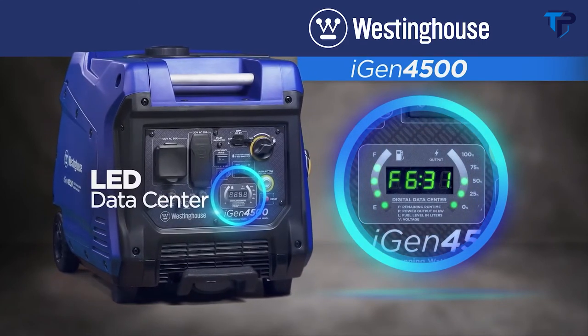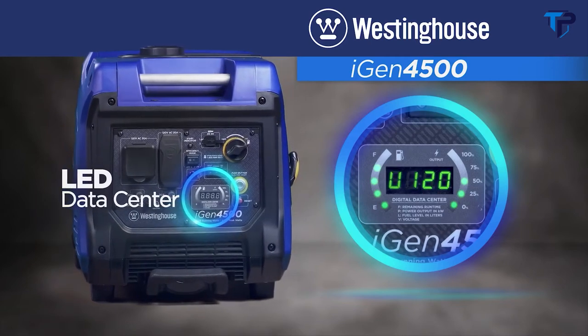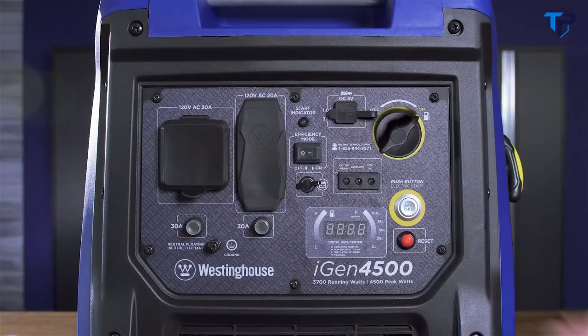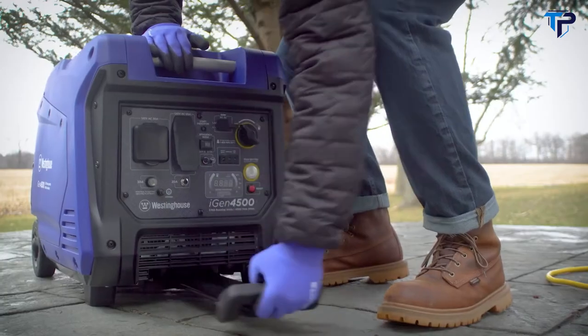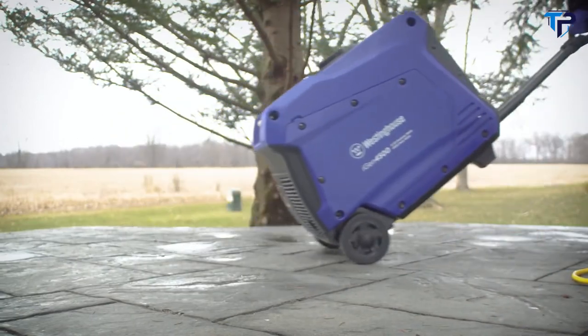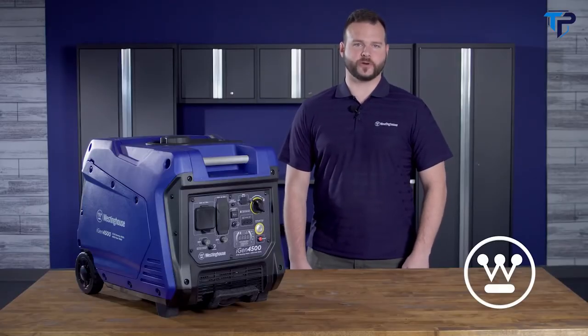The easy-to-read digital LED data center puts you in control as it cycles through remaining run time, power output, fuel level, and voltage information. Using this generator has never been easier — you can start the unit with the press of a button or from the comfort of your camper or home with the remote start key fob. The mounted wheels and telescoping handle make transporting a breeze.